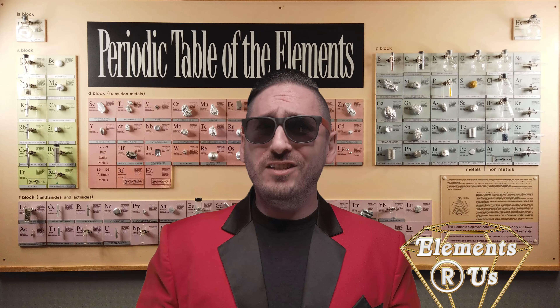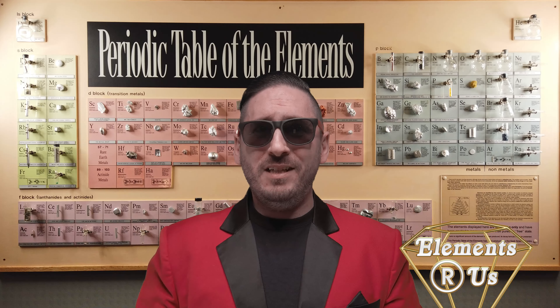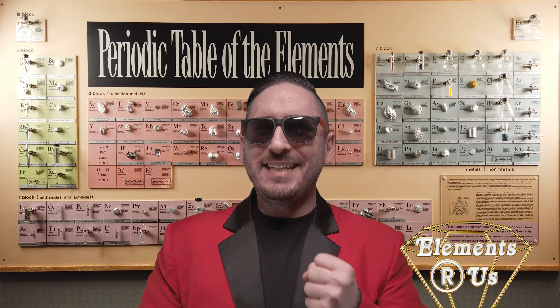Time is money, friends. And when you shop with us, you won't have to spend a bajillion dollars to buy yourself some time. So head on down to Elements R Us and seize yourself a shipment of cesium today. And when you get there, tell them Tommy sent you. Capisce?